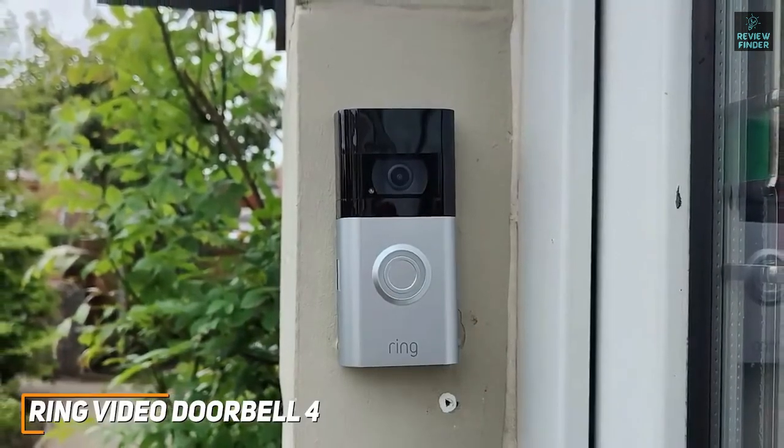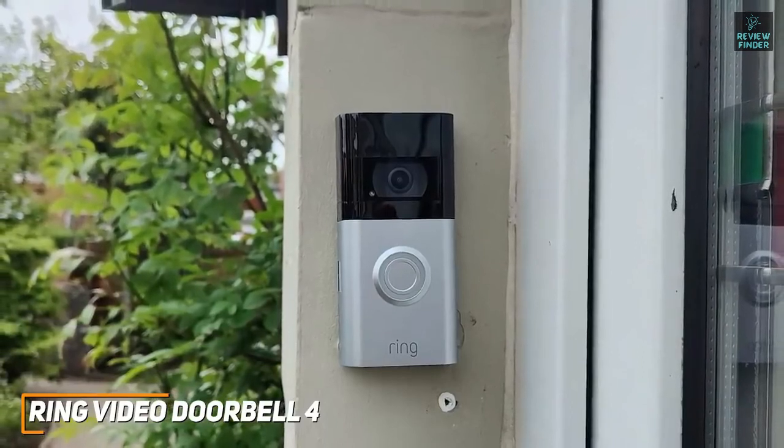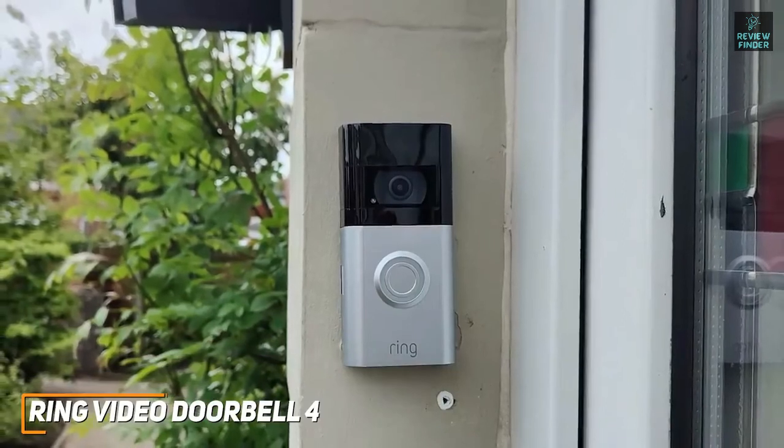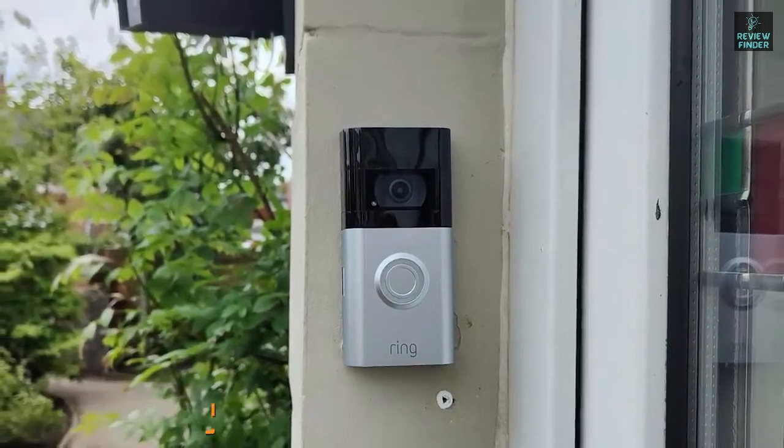If you don't mind paying a bit more for a quality doorbell camera that's going to last you a long time and work well regardless of how you intend on using it, this is going to be the perfect doorbell camera for you.